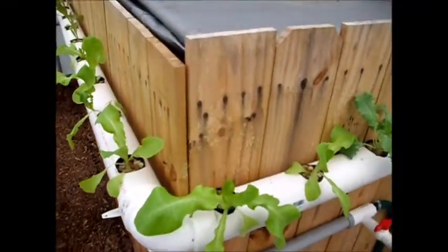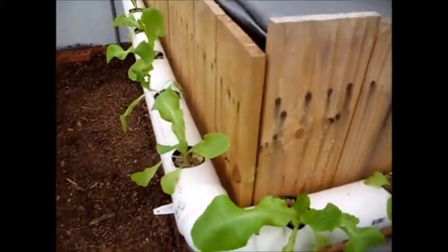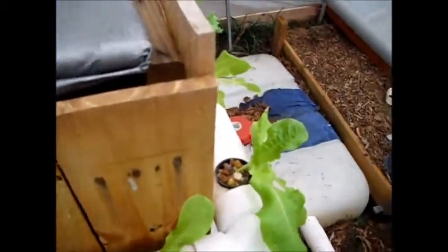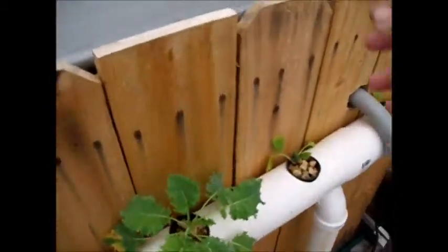The butter crunch has just exploded — it's a lot bigger considering it's only been a couple of weeks. But there is something getting in here and eating stuff; if you can see this leaf here, I need to find out what's doing that. I don't know if it's those ants or what, but it's killed some of the stuff in one of the other beds.